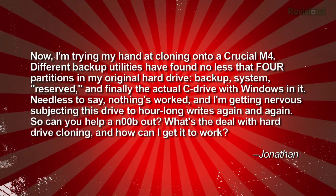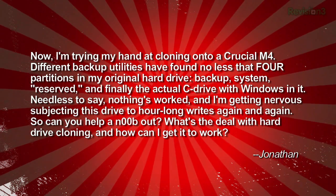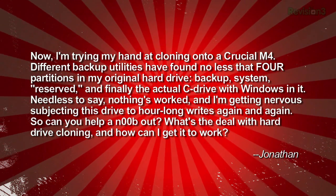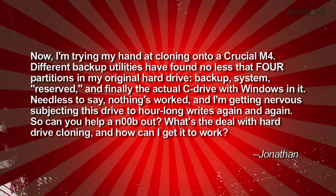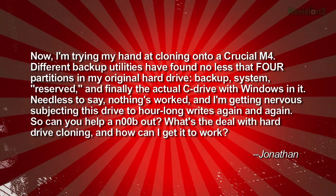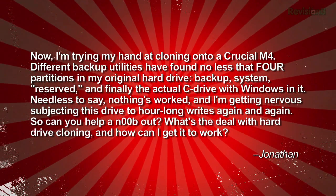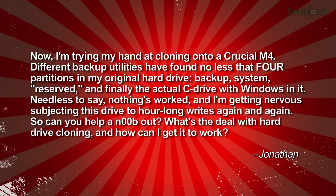'They all seem to inadvertently change the C drive letter or skip over one of the invisible system partitions necessary to boot the thing. Now I'm trying my hand at cloning onto a Crucial M4 SSD. Different backup utilities have found no less than four partitions on my original hard drive: the system, the reserve, the backup, and finally the actual C drive with Windows in it. Needless to say, nothing's worked, and I'm getting nervous subjecting this drive to hour-long writes again and again. Can you help a noob out? What's the deal with hard drive cloning and how can I get it to work? Signed, Jonathan.'